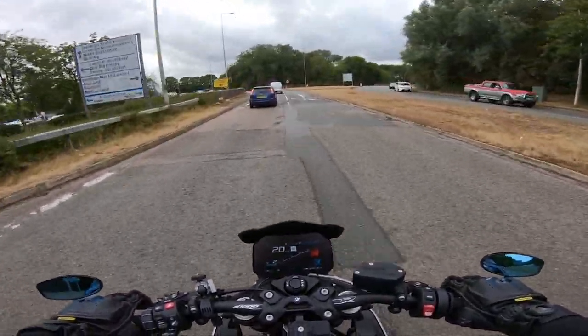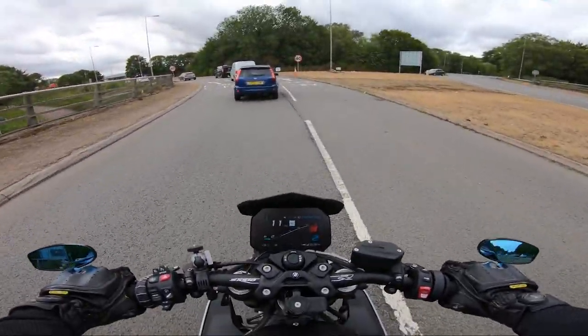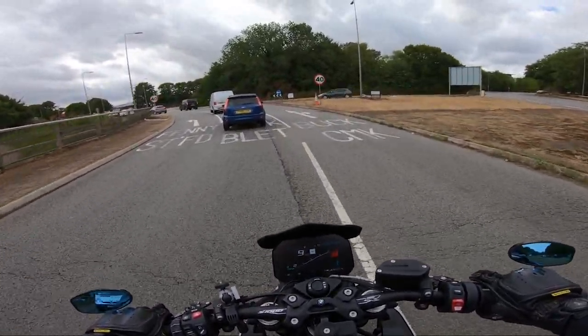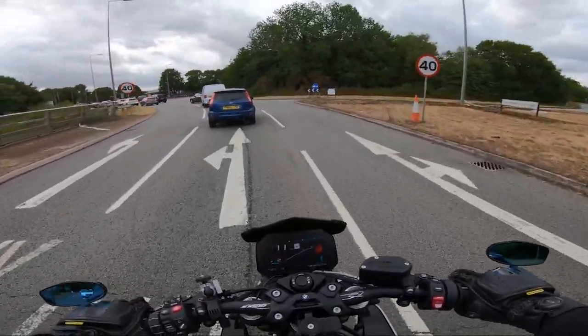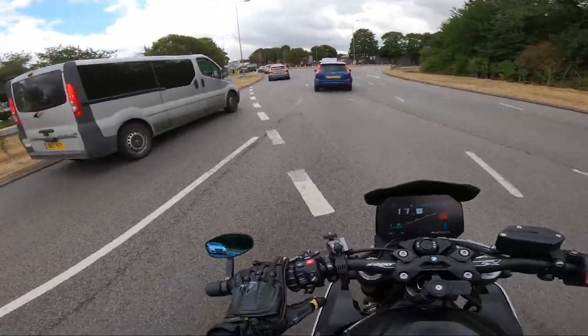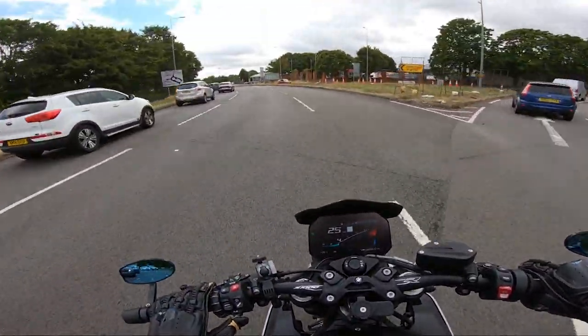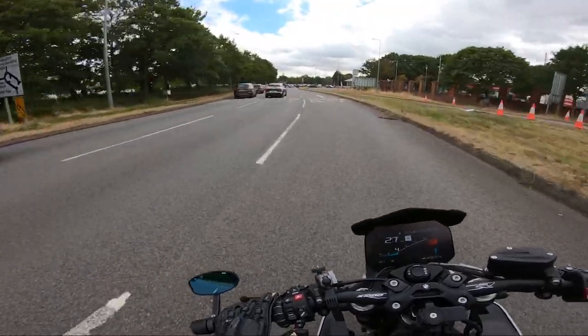Around this roundabout I'm positioning myself in position three but quite far over, so the lady in front can see me in her wing mirror and I can see her. I'm going to pop an indicator on to show I'm coming, and then quickly skip over to this lane here.